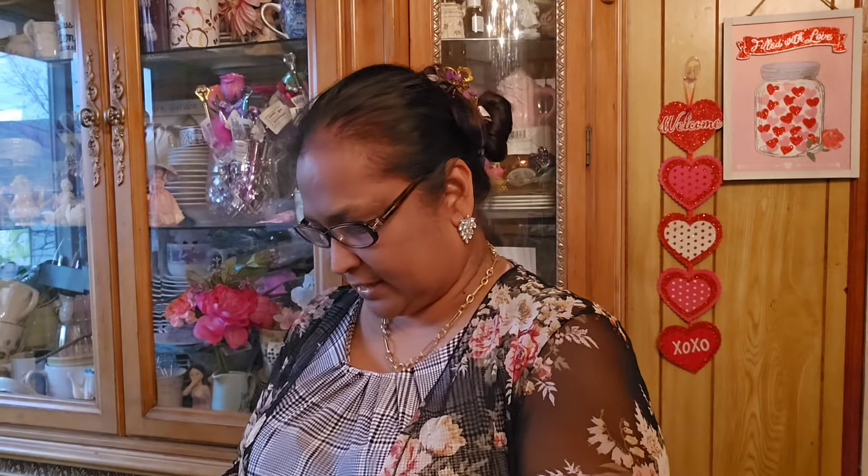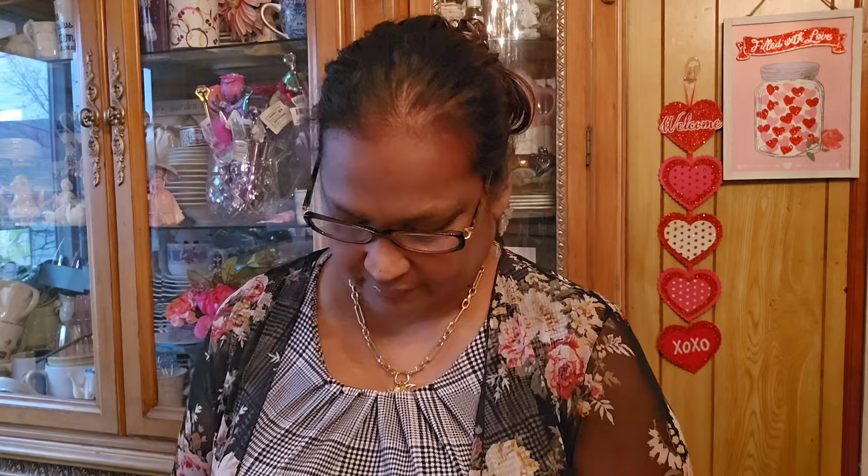Dollar Tree gets a lot of my money for bath bombs because of my granddaughter. I buy a lot of bath bombs for my little one because she absolutely loves them, so I really and truly get her bath bombs all the time.